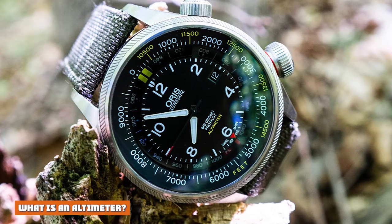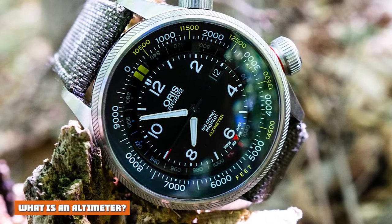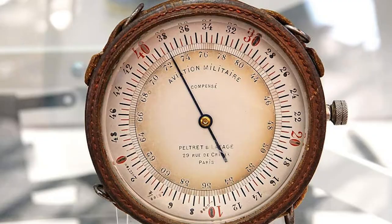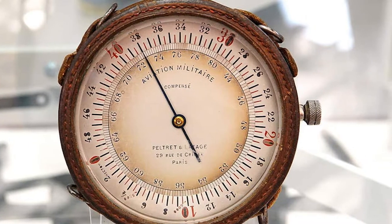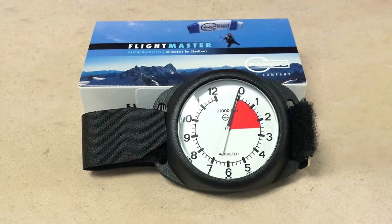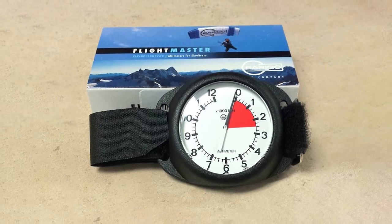What is an altimeter? An altimeter, or altitude meter, is an instrument used to measure the altitude of the land surface — basically the distance above sea level — or of an object such as an aircraft. Altimeters are typically used in aircraft to indicate pressure altitude above sea level. An altimeter does one simple thing: it estimates the altitude. It is an important tool to combine with solid map reading skills for accurate orientation and navigation.